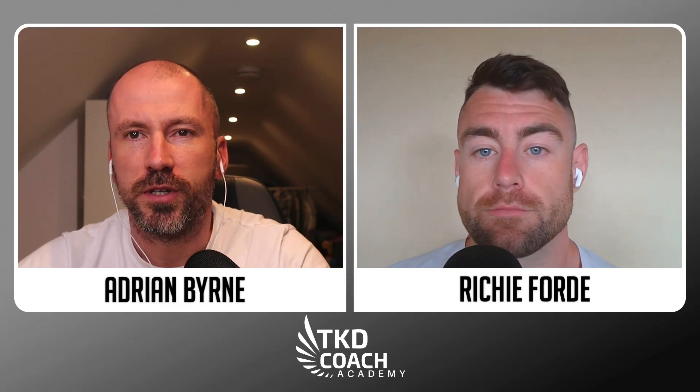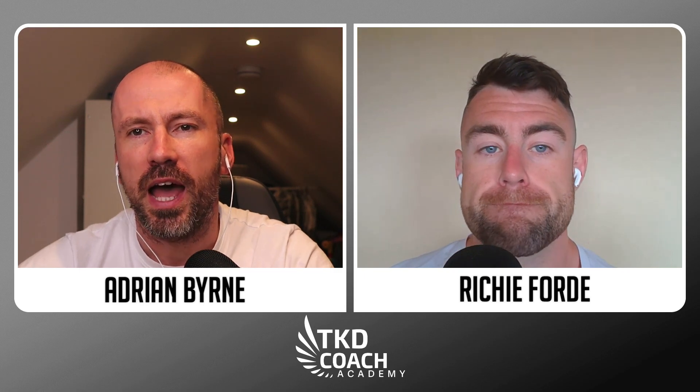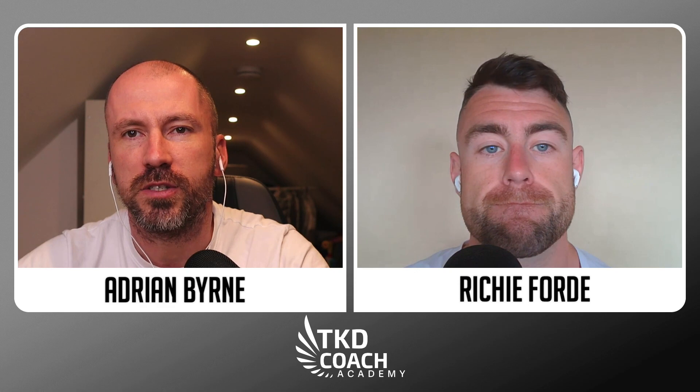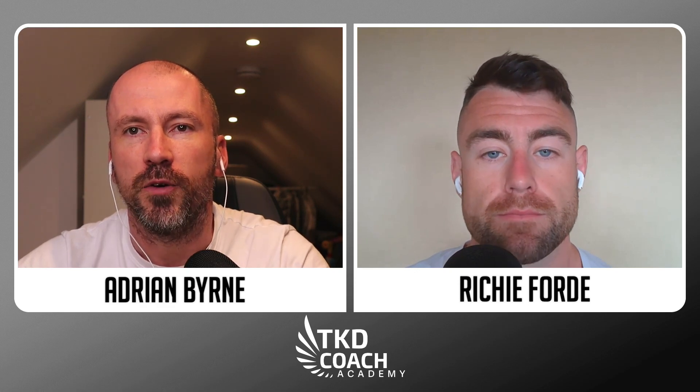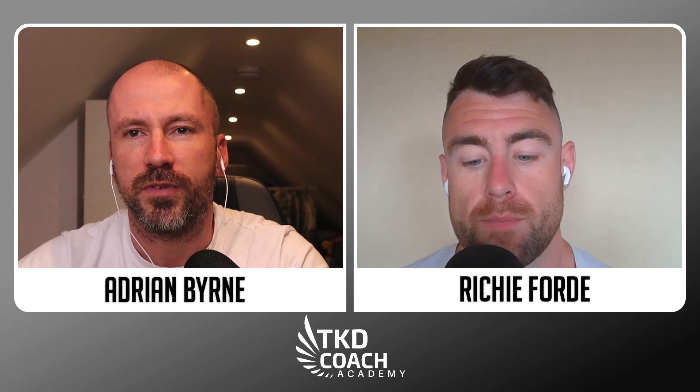Hi everyone and welcome back to this week's episode of Fight Chat Friday from TKD Coach Academy. This week we're going to look at going to hands and especially what follows on to maximise the score after you go to hands. So if that sounds interesting to you and that's something you need to add to your game, stay with us for this one.